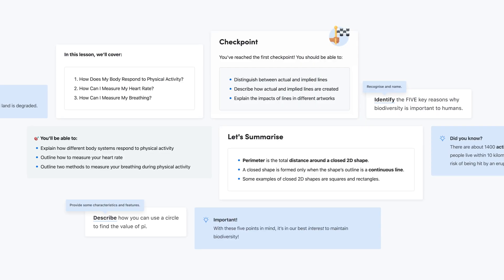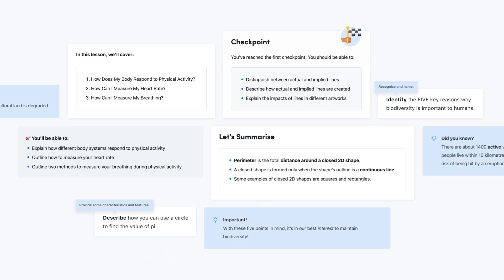With explicit learning intentions, checkpoints, summaries, cognitive verb hints and more, interactive lessons truly engage students in their own learning and most importantly, drive outcomes.